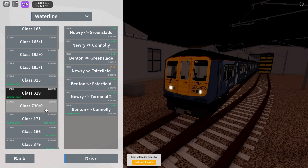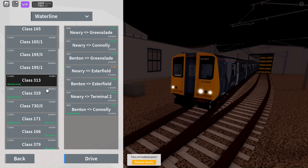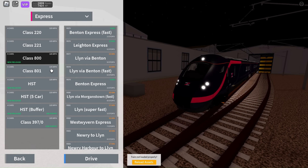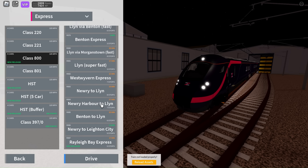On Waterline, the Class 319 has received its mesh, and the Class 313 has been added. The Class 508 — wait, where is it? The Class 508 is gone. Anyway, the Class 800 has been added on Express, and it appears in the same package as the 801, so for all of you 801 owners, you get the Class 800 free of charge.